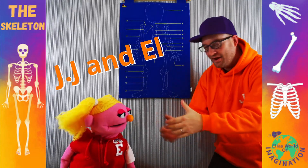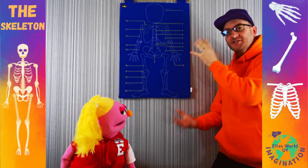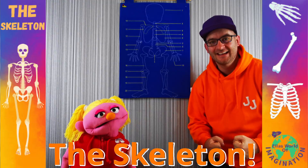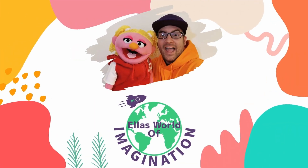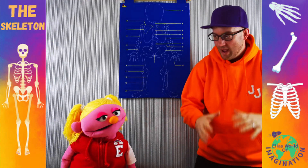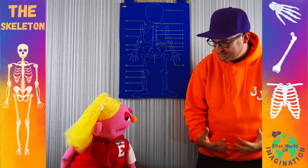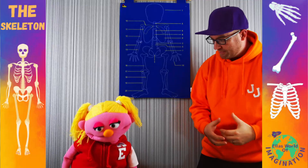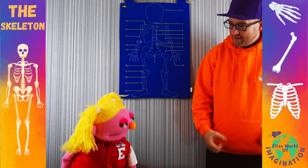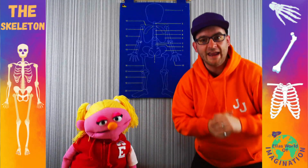Hi everyone, it's JJ and I've got Ella here with me today. We are going to look at the skeleton. We're going to look at all of the bones of the human body today. So maybe you'll be able to learn something about how humans work. We're going to start from the top and work our way down.